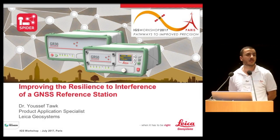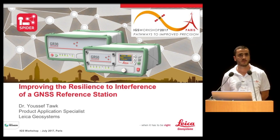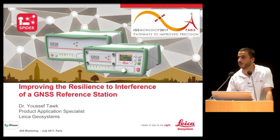My talk today will not be very scientific like all the previous talks, but I will present some solutions we came up with to help the reference station operator to provide more reliable and more accurate data for users. I will be talking about improving the resilience of interference of a GNSS reference station.